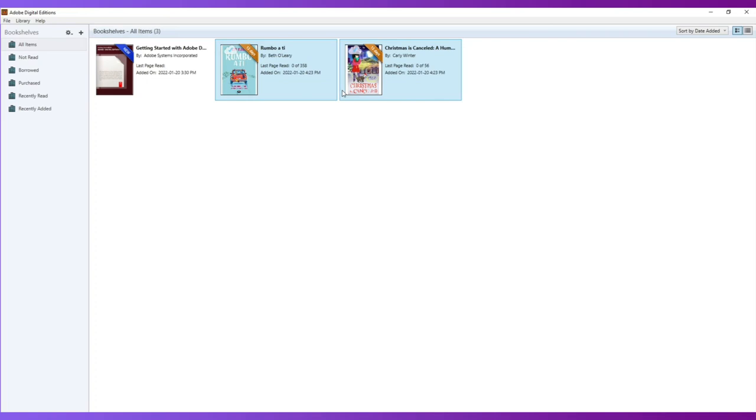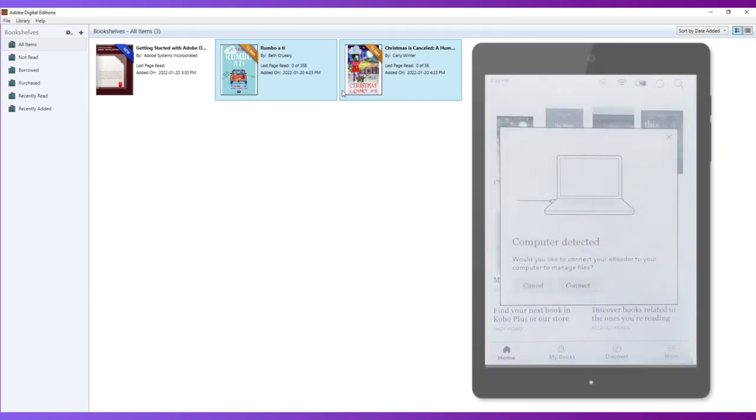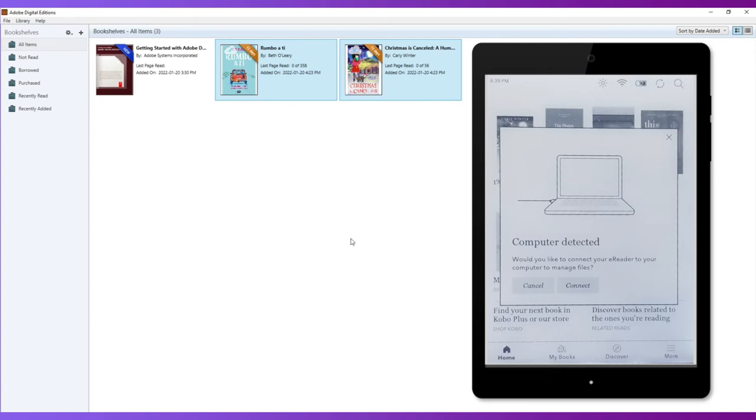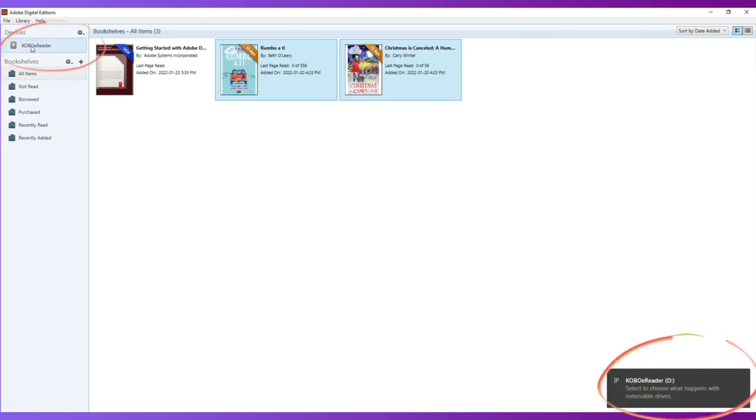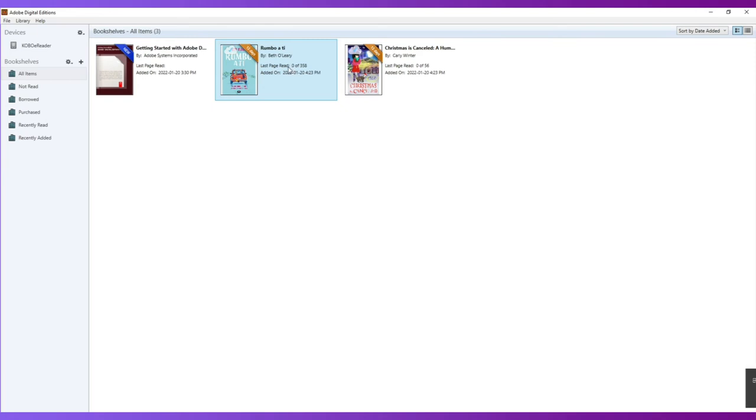After plugging the Kobo into the laptop or PC, you're going to get a message on the Kobo screen saying Computer Detected — would you like to connect your e-reader to the computer to manage files? You're going to select the square that says Connect. And if you watch the computer screen, the Kobo then appears green. We have one library book currently highlighted. Christmas is Cancelled is the other book. What we need to do is highlight one — it turns blue when selected with my left mouse button — and I'm going to hold the left mouse button down, drag and drop the file over my Kobo.